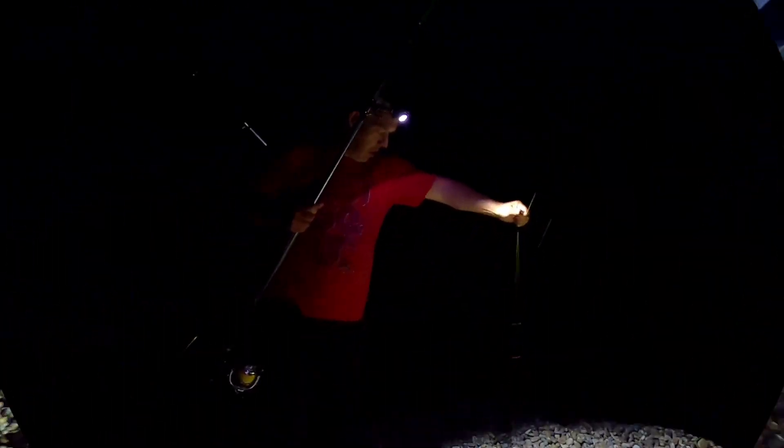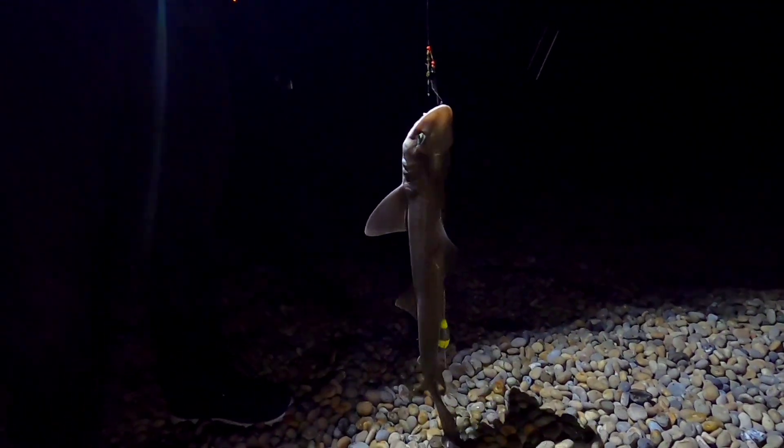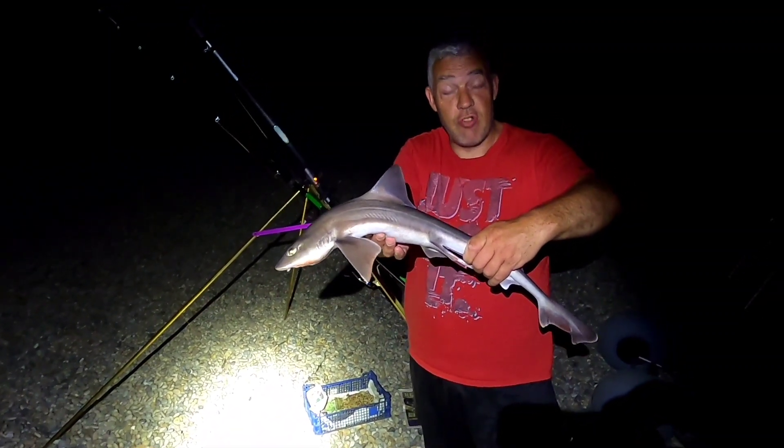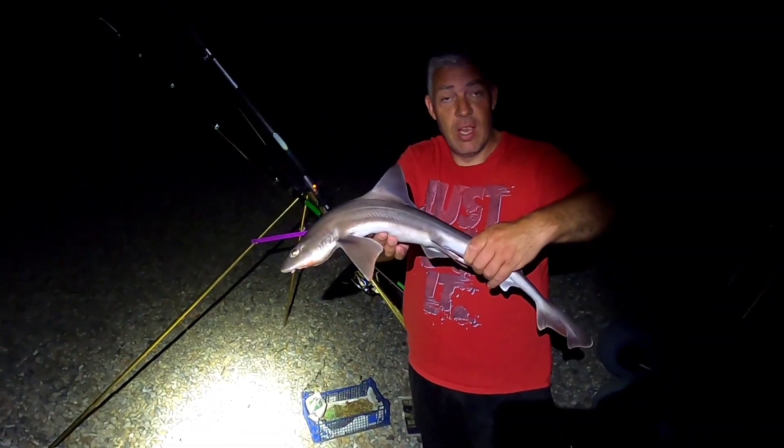There they are — smoothhounds, are they? Yeah, coming up there. Smoothie or doggie? Here we go, guys — nice little smoothhound! Let's get them off, get a picture and get them back, guys. Absolutely beautiful they are. There we go, guys — nice little smoothhound. Good little fight on the way in. That was on straight ragworm, Seeds West two-hook flapper, guys.